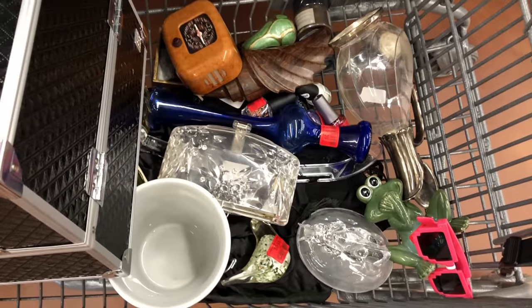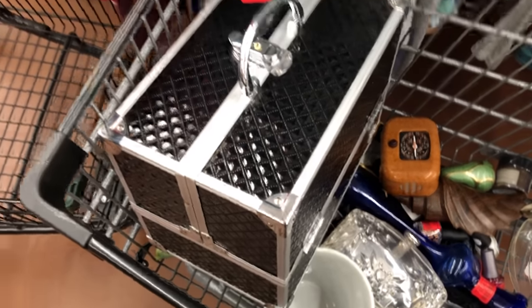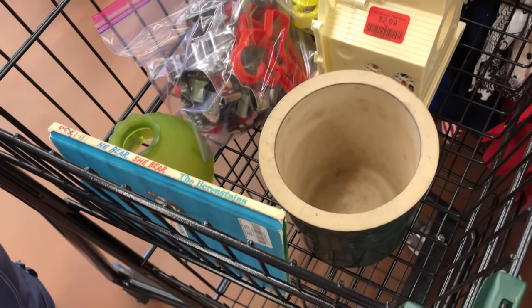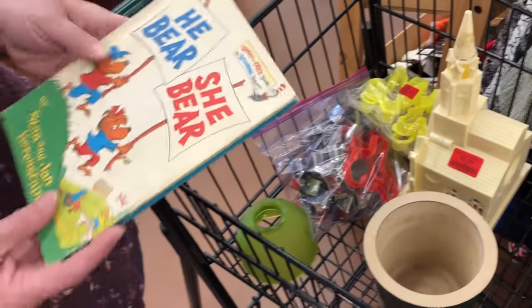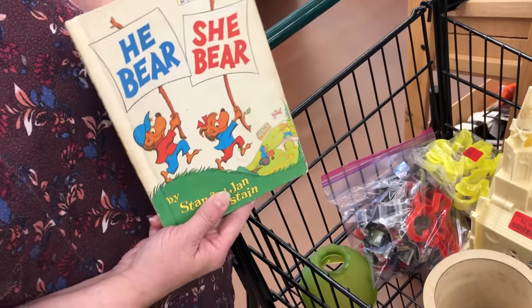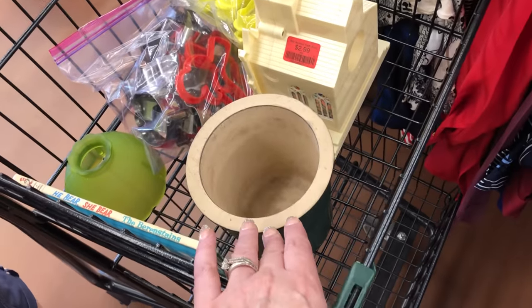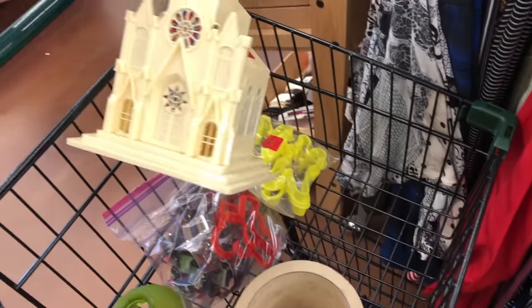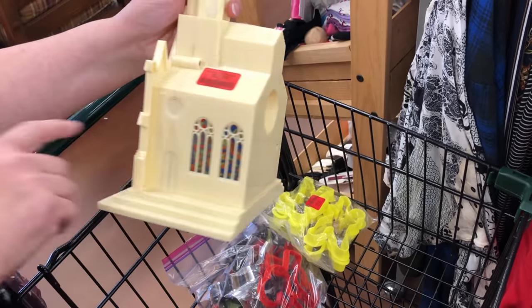A Lucite purse, something for one of the booths. That's a Caboodles. Becky's found a few goodies too — she hasn't been there too long. She found a Dr. Seuss. I don't think it is one of the banned ones, but it won't be long until this one is banned too. She's got a Pampered Chef — that's really nice. And like a Lucite church, like a Christmas piece where you put a light in the back and light up the stained glass windows. That's cute.